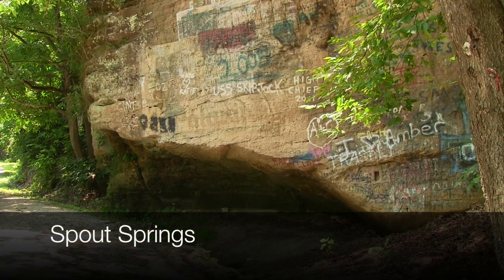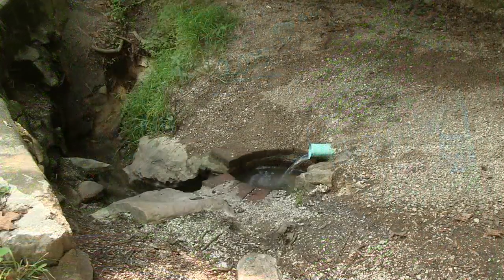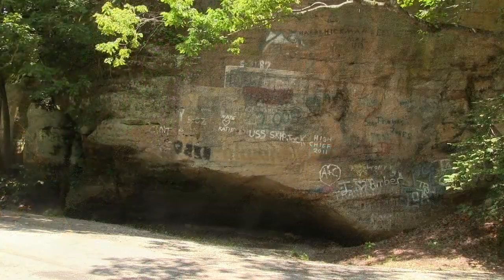We have Spout Springs if you go out on the western edge of town. It's been flowing there and people have been meeting there for over 100 years. The Indians also used it.